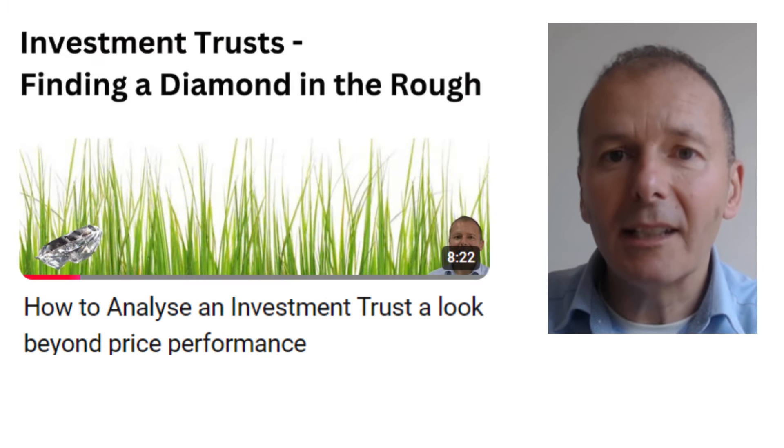Investment trusts have had some poor performance recently, but there is a way to find a diamond in the rough. So let's have a look at them in this video and work out what their key features can be and how to find the best ones.